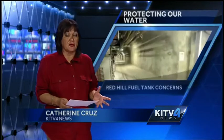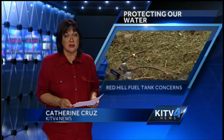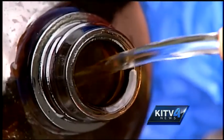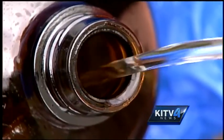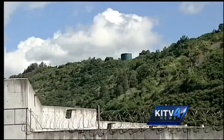Concern over the potential threat to our drinking water that the massive underground fuel storage tank poses is growing. City and state officials are hoping to brief our congressional delegation about the seriousness of the situation. Protecting our drinking water is quickly becoming a top priority for lawmakers after an estimated 27,000 gallons of fuel leaked out at Red Hill.